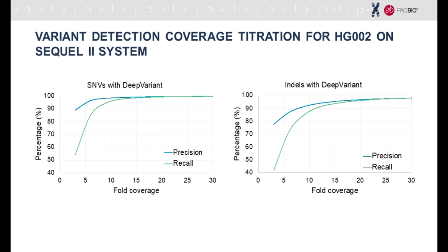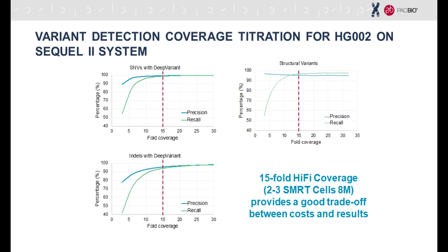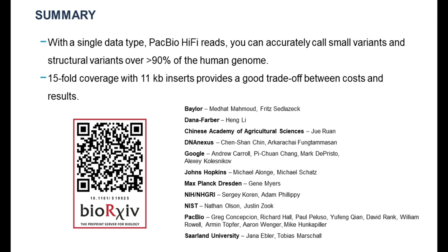What coverage do you need for these experiments? As analyzed in the preprint, for SNVs with DeepVariant, both precision and recall largely saturate at about 15-fold coverage. Fortuitously, this is also the case for structural variants and de novo assembly. So 15-fold HiFi coverage — approximately 2 to 3 SMRT Cells 8M depending on library quality — provides the best current trade-off between cost and results. Example datasets from the Sequel 2 system are publicly available including human samples HG001, HG002, and HG005 at pacb.com for those interested in exploring the data.